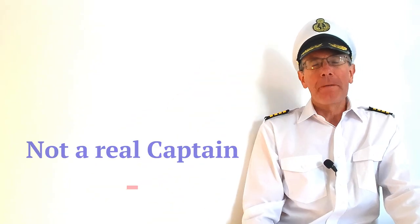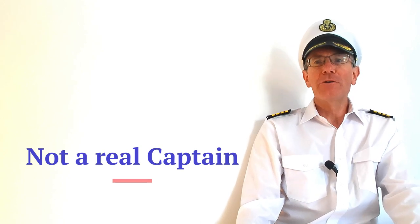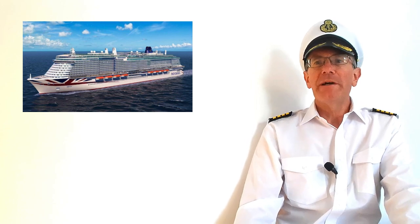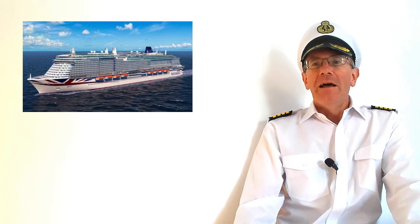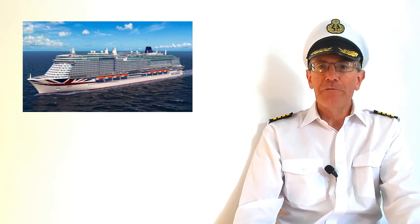Ahoy there, I'm Captain Chris — not a real captain — but I'm here to tell you about our cruise on P&O's newest and biggest ship, Arvia. I hope this video will be interesting or useful to you if you're heading off on a cruise anytime soon, whether that's on Arvia or indeed on any other cruise ship. In this video, I'm going to talk you through some of the things you're definitely going to want to pack for your cruise holiday.